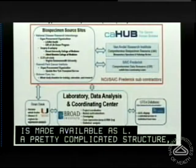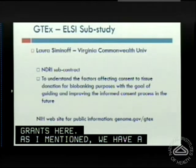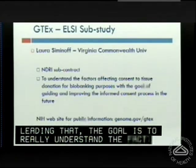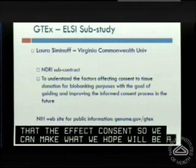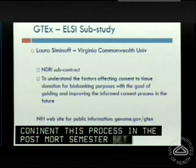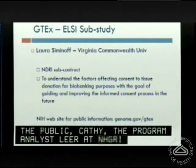It's a pretty complicated structure — all contracts and grants. We have a relatively small LC sub-study, and we're thrilled to have Laura Siminoff leading that. Their goal is to understand the factors that affect consent to tissue donation for GTEx, so that we can make an even better situation at scale-up and improve the informed consent process in this post-mortem setting. We have a website on genome.gov oriented to the public; Kathy Eng at NHGRI has been really helpful in getting that set up.